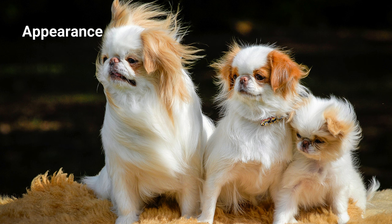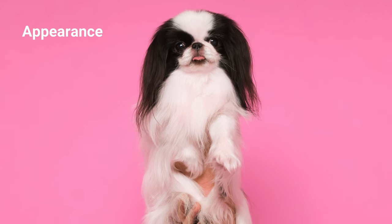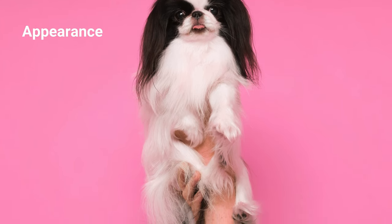The Japanese Chin is a small, well-proportioned, lively toy dog with a distinct oriental expression. They have light and stylish manners, plus a plumed tail that turns over their back. The coat is abundant, silky, soft, and straight, giving the dog a square appearance.